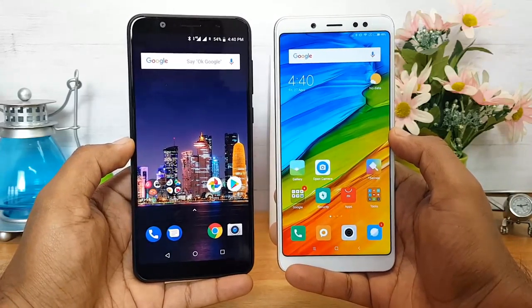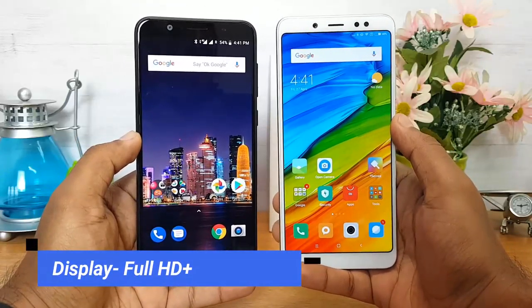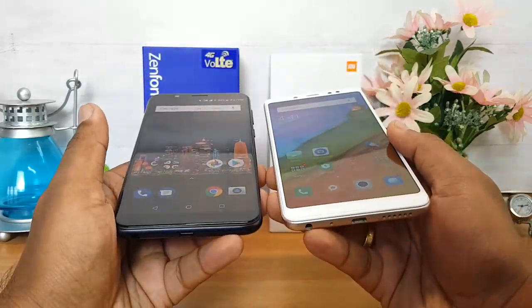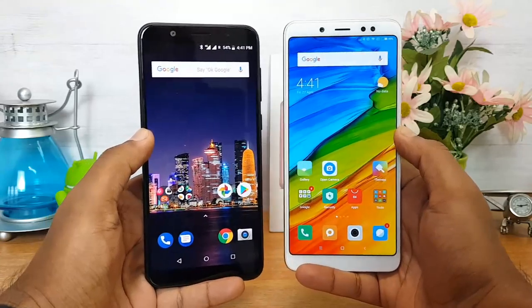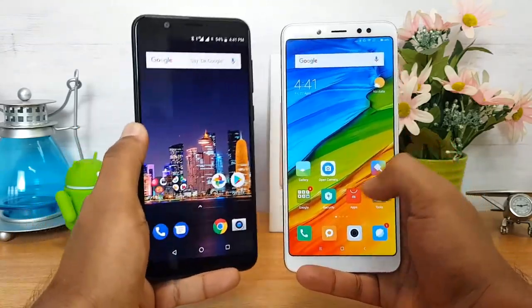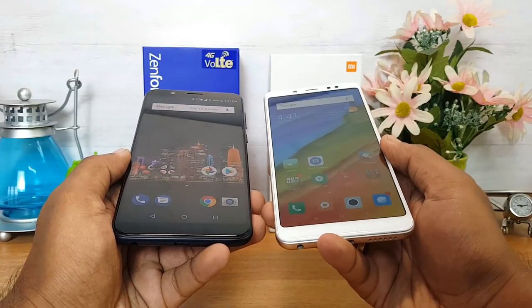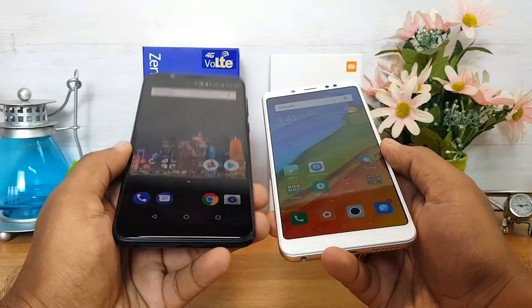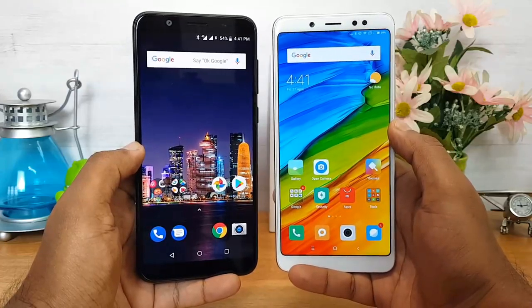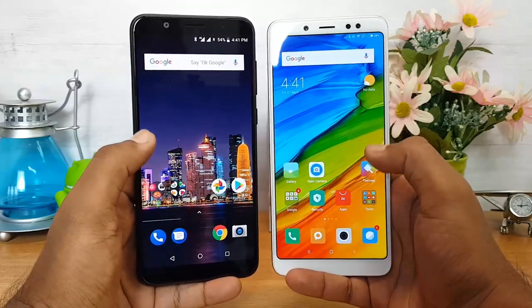In terms of design and build quality, there's no clear winner — it comes down to personal preference. Moving on to the display: both phones come with a 5.99-inch Full HD+ display, both have 2.5D glass, and both have good viewing angles. Brightness levels are slightly better on the Asus ZenFone Max Pro M1. The Redmi Note 5 Pro additionally has Gorilla Glass protection, which is missing on the Asus, giving it an advantage in screen protection.